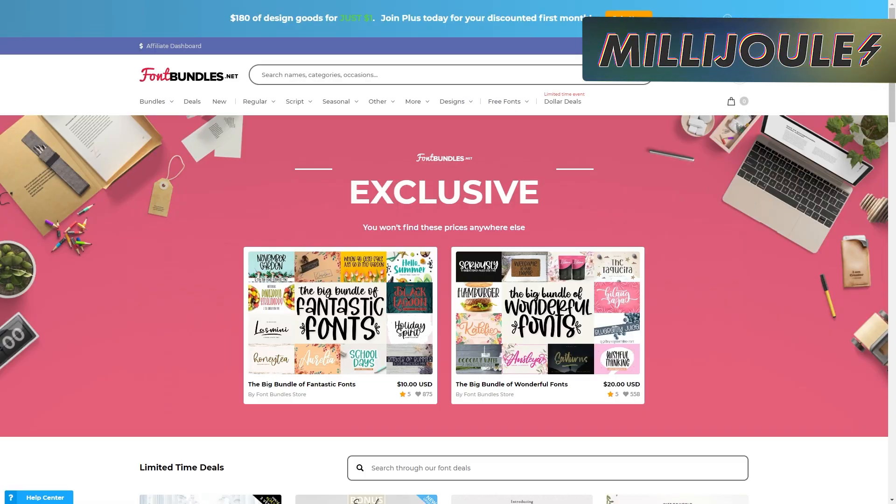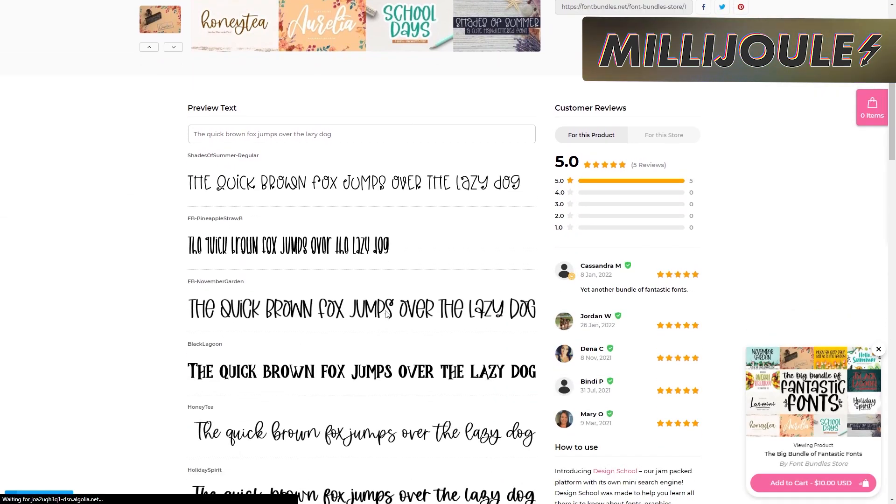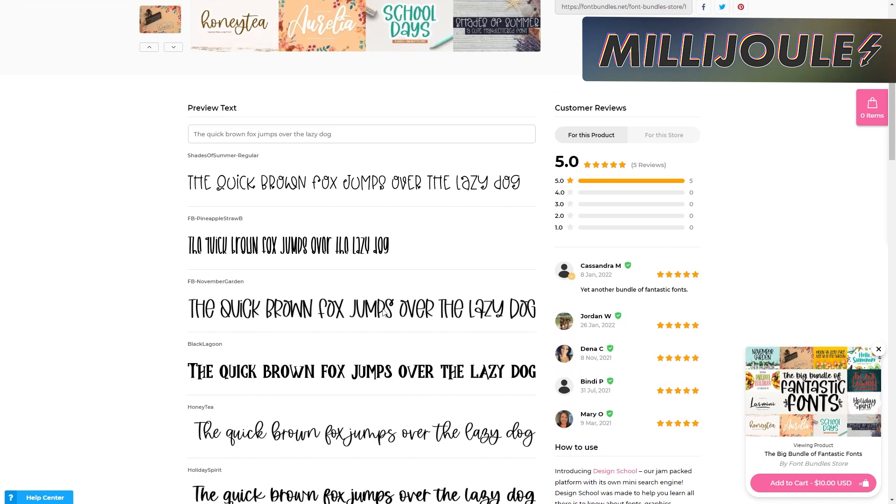Another sale is from FontBundles.com, but that shouldn't surprise anyone, as they're well known for their frequent discounts and awesome bundles. This time, fonts are the name of the game. This sale features the Fantastic Fonts Bundle, which comes loaded with 10 awesome fonts that scream "buy me" on Etsy. You can normally grab this bundle for 20 bucks, but right now it's 10 — that's 50% off. A great bump to your typeface collection and a must-have if you plan on selling anything online.